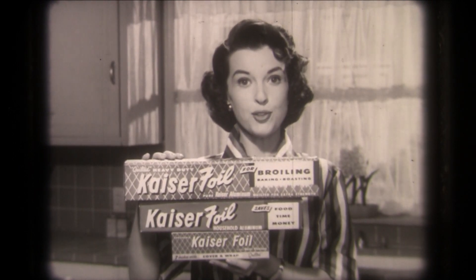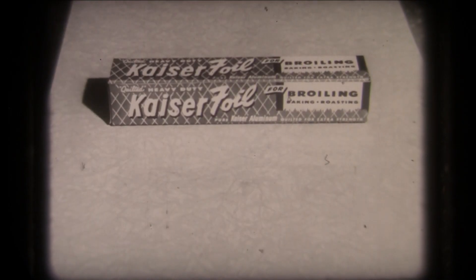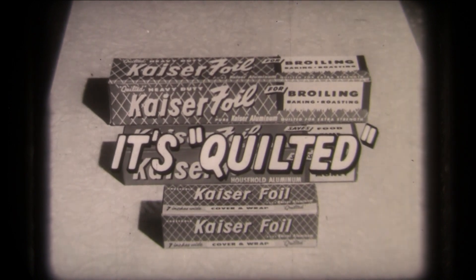Tomorrow, ask at your store for Kaiser foil. If they haven't got it, tell them to get it. They'll get it. Foil for cooking, household for storing, and the new seven inch for small items. Kaiser foil — it's quilted, yet costs no more.